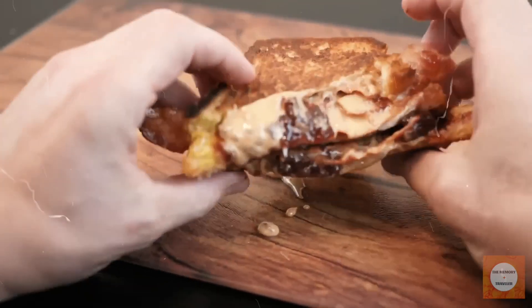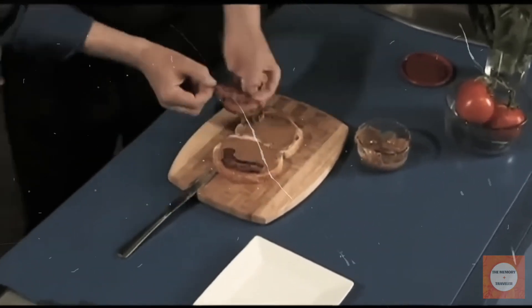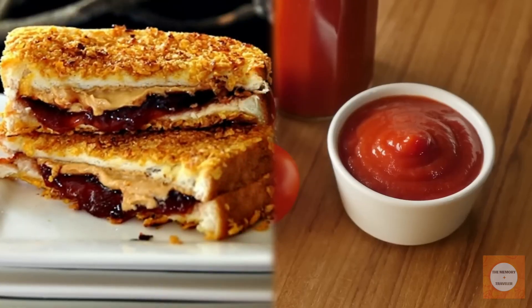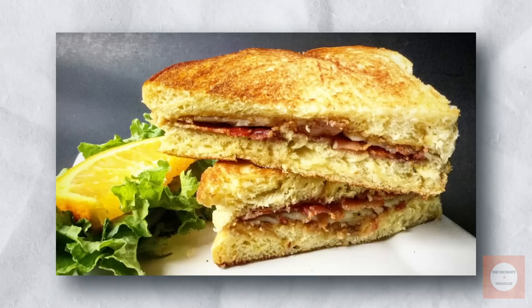For those willing to explore unique flavor combinations, it's worth trying. Adventurous eaters might even enhance the experience by adding ketchup or incorporating caramelized onions with the bacon. Despite its decline in mainstream popularity, this sandwich continues to win over new fans with its bold flavors.